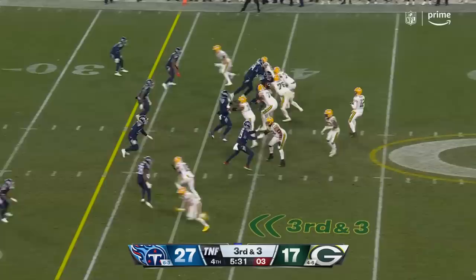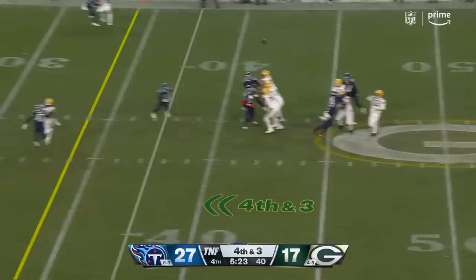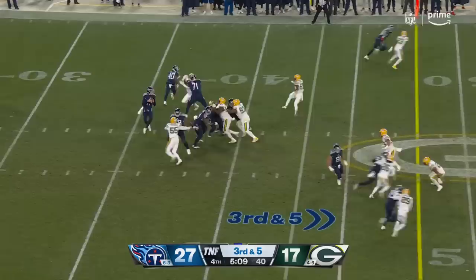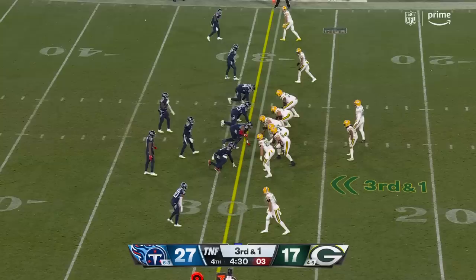Rodgers — deep drop — over the middle, too high. Just trying to create a matchup against a young defender who hadn't been playing much, a free-agent rookie out of Rutgers. Rodgers deep down the left sideline — nothing happening there. Low snap, Tannehill — and a big sack, just when Green Bay needed it. Preston Smith with the sack.